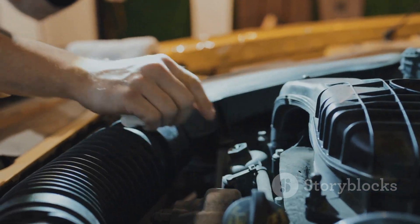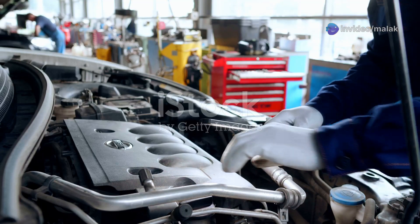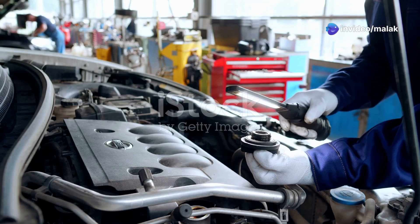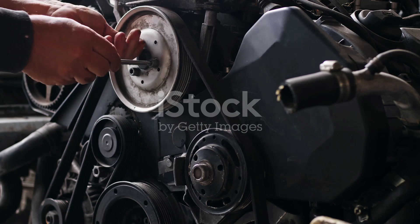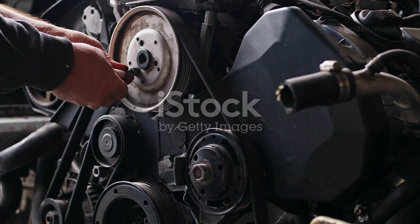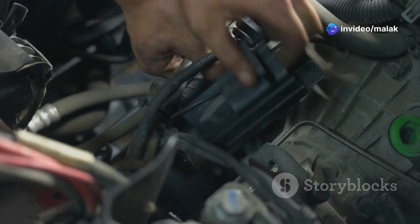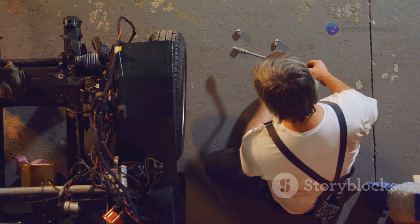Replacing a crankshaft sensor is a relatively straightforward task for most DIY enthusiasts with basic mechanical skills. The first step is to locate the sensor, which is typically mounted near the crankshaft pulley at the front of the engine. Depending on your vehicle model, it might be in a slightly different location, so consult your vehicle's manual. Make sure the engine is cool before you start working to avoid burns or injuries. Once you've found the sensor, disconnect the electrical connector and remove the retaining bolt — keep a small container handy for small parts. Carefully pull the sensor out of its housing, gently wiggling it free if it's stuck due to grime or corrosion.